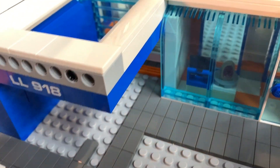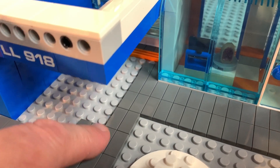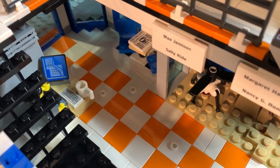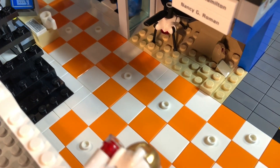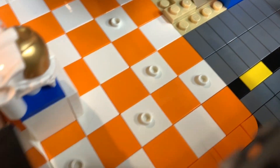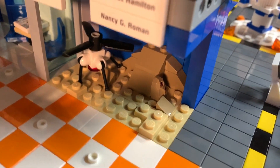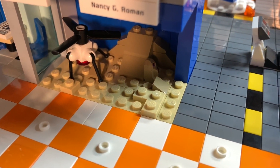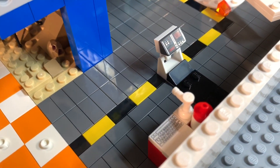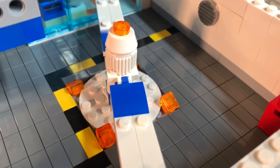I do that on pretty much every spot I need to tile, because if I don't, I'll be one off and need a one-stud piece and it's just going to mess up my pattern. Now I've got the floor tiled on the inside and I think it looks really good — you can see that nice orange and white tile coming all the way down, and then the display area with some sand or earth-looking studs, which are basically just plates.